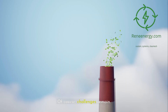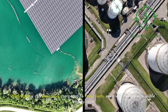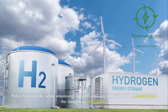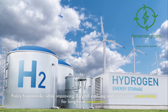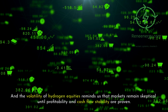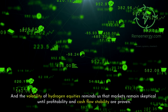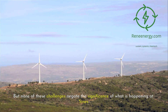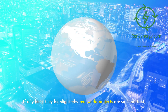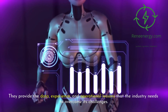That symbolic shift can be as powerful as the emissions reductions themselves, because it builds confidence among policymakers, investors, and industrial customers that hydrogen is here to stay. Of course, challenges remain. Hydrogen is still expensive compared to fossil fuels, even with falling renewable energy costs. Water supply and treatment can be limiting factors in certain regions. Policy frameworks, while improving, are still evolving and can create uncertainty for long-term investment. And the volatility of hydrogen equities reminds us that markets remain skeptical until profitability and cash flow stability are proven.